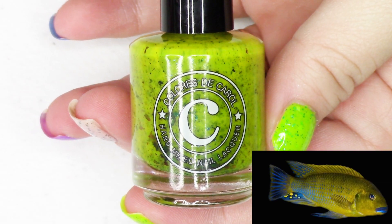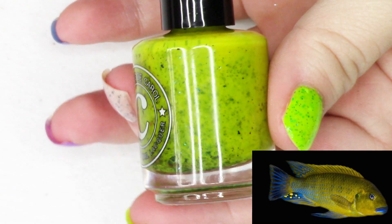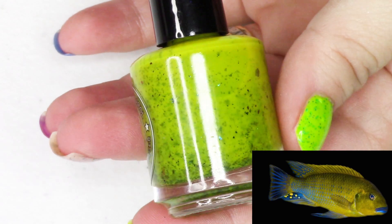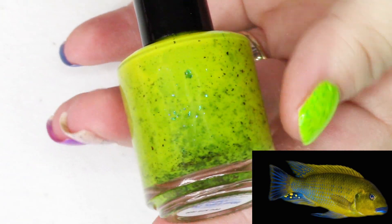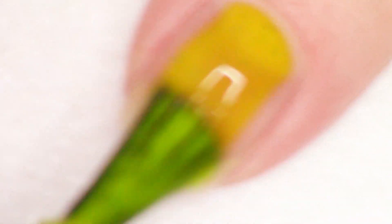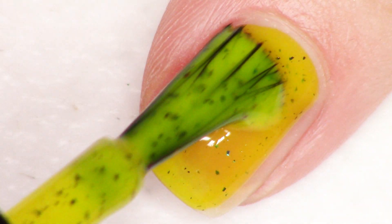So for Clarissa Carroll, she was inspired by the Blue Lips Fish. This is a bright yellow crelly with multi-chrome flakes that shift from teal to navy to violet. And it's called Blue Lips Don't Care. This is a really beautiful, very squishy jelly crelly polish, and you guys know that I love yellow polish.